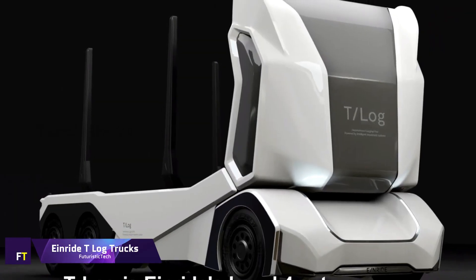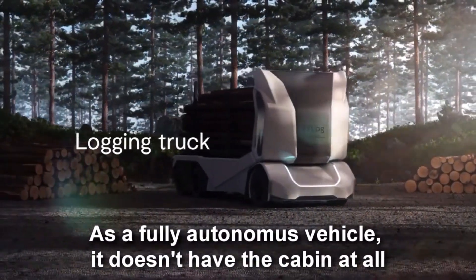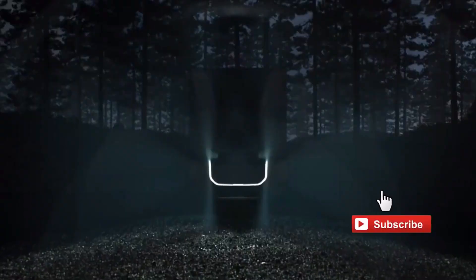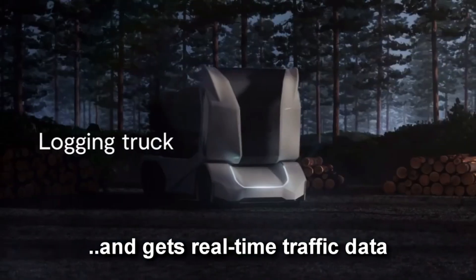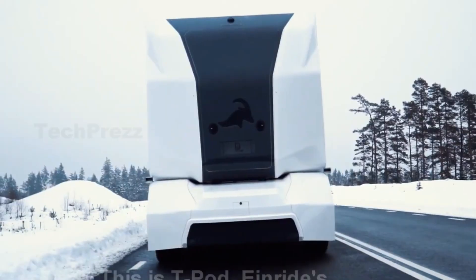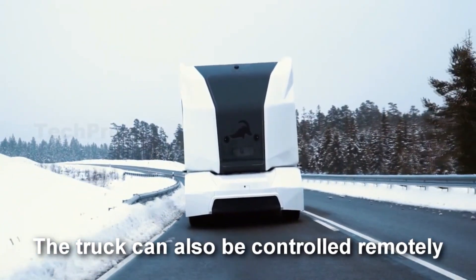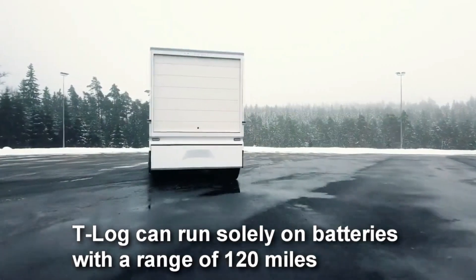Einride T-Log Trucks. The innovative electric logging truck known as the Einride T-Log was created by the Swedish start-up Einride. Its distinctive absence of a driver's cab provides additional room for the load, and its design permits it to haul loads of up to 16 tons. It can also be operated remotely by incorporating cutting-edge autonomous driving capabilities with NVIDIA software. To guarantee safe and effective operation in challenging areas like woods, this vehicle is equipped with radars, lidars, and cameras to provide a 360-degree view of its surroundings. The T-Log has an estimated 190 km range and a top speed electronically regulated to 85 km per hour.